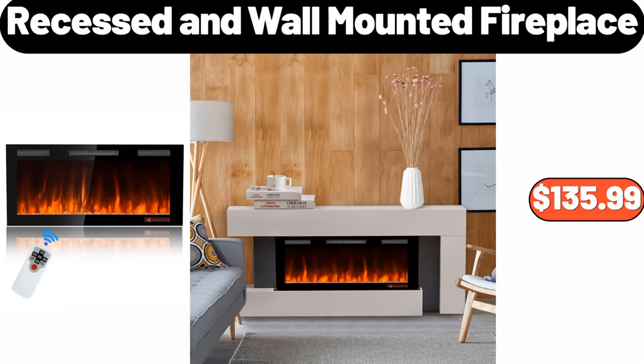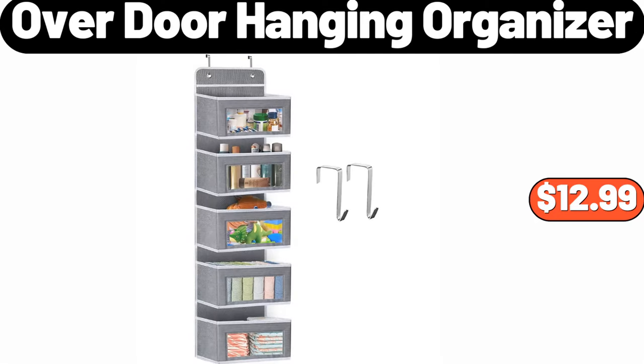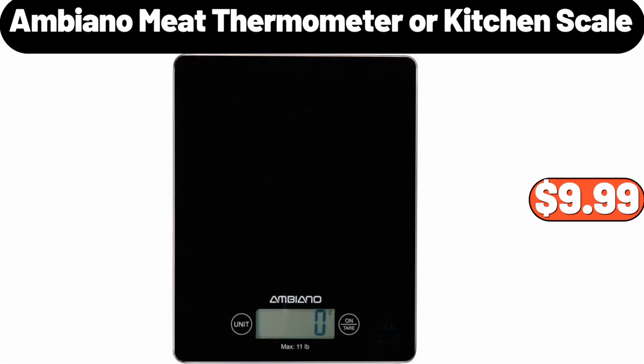Recessed in wall mounted fireplace, $135.99. Over door hanging organizer, $12.99. I would appreciate it if you could tell me in the comments whether the prices of the products are expensive or low.